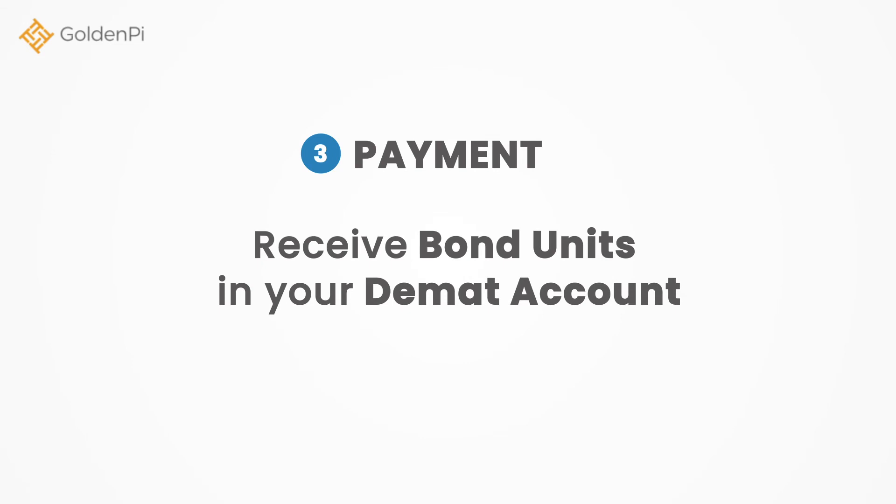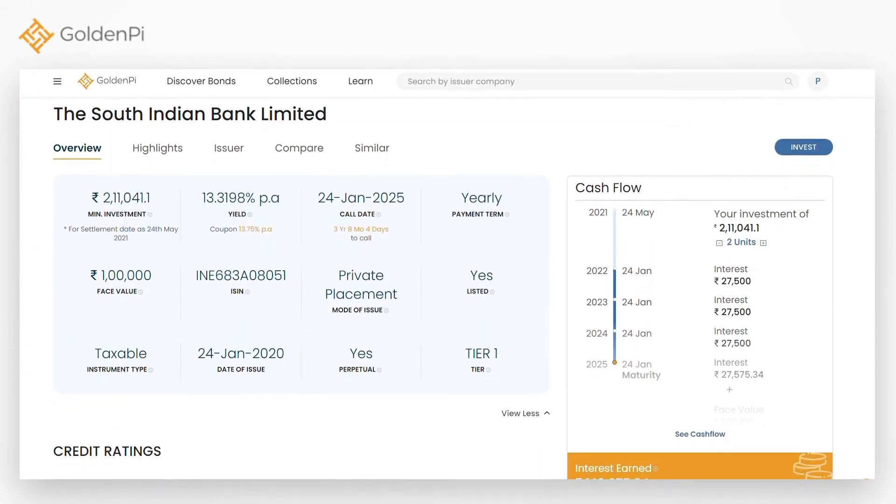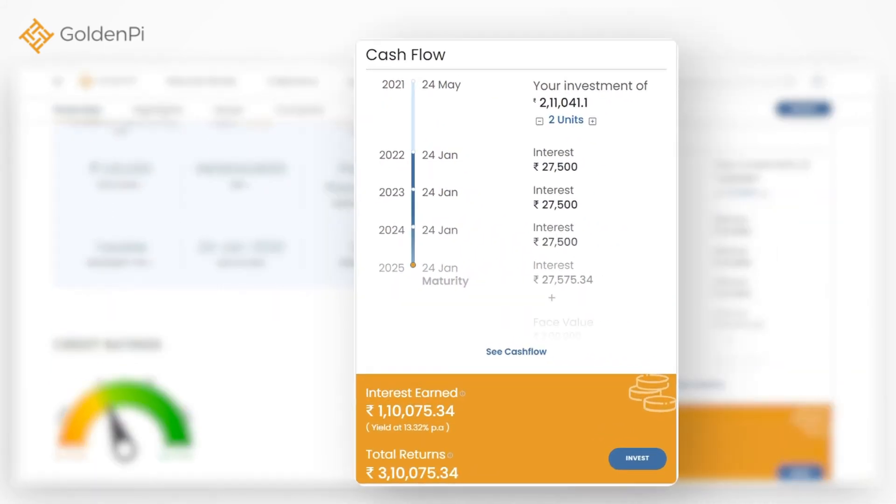Third, pay online and receive bond units in your demat account. The best part is the product page gives all the details about bonds, and here you can also see the cash flows.